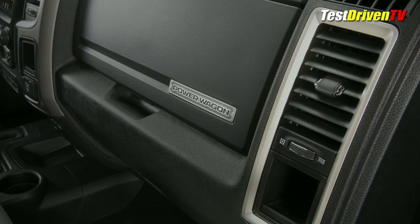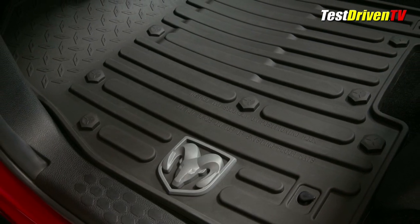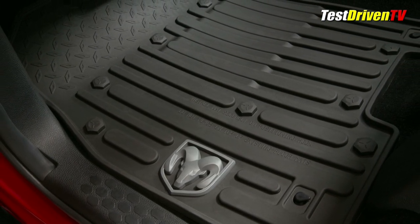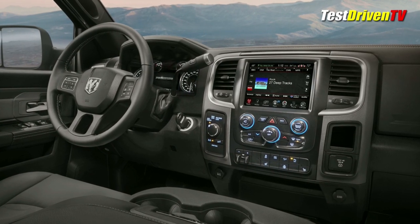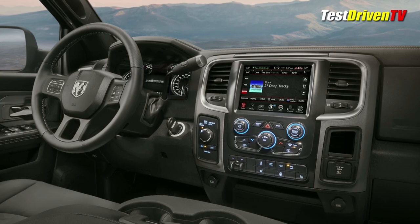On the door panels and the center console. On the floor are some very cool all-weather logo rubber floor mats, and the headliner is blacked out, as are the A, B, and C pillars. And when it comes to infotainment, you get the 8.4-inch touchscreen with all the latest Uconnect functionality.